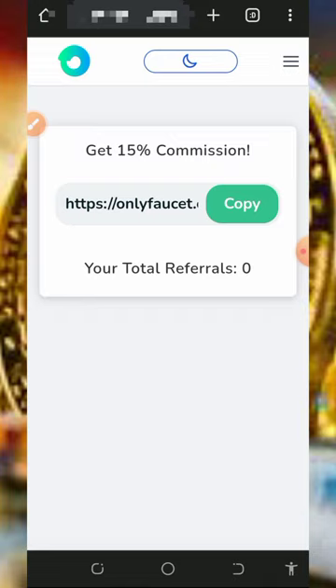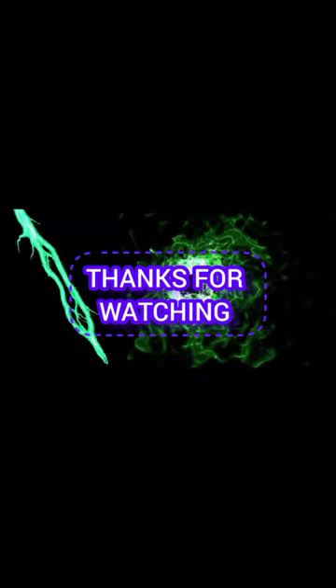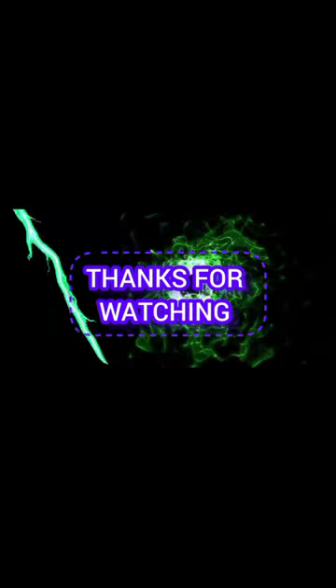Thank you for watching and see you in the next video. If you like this, do subscribe and turn on your bell notification. God bless you.